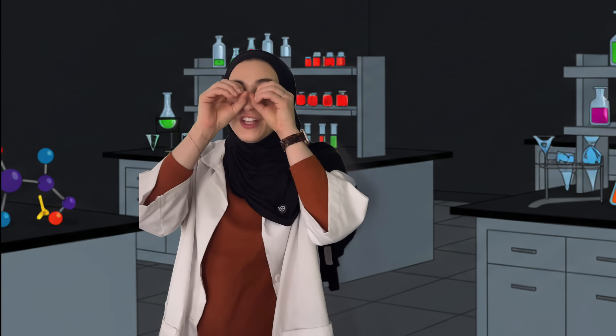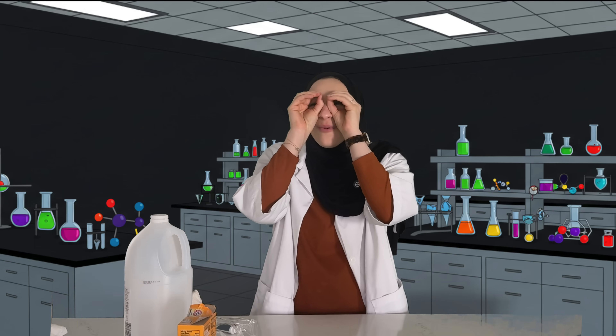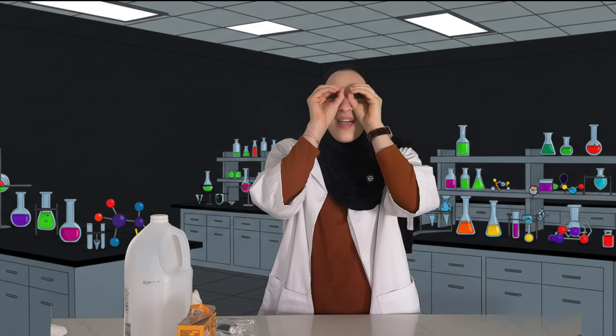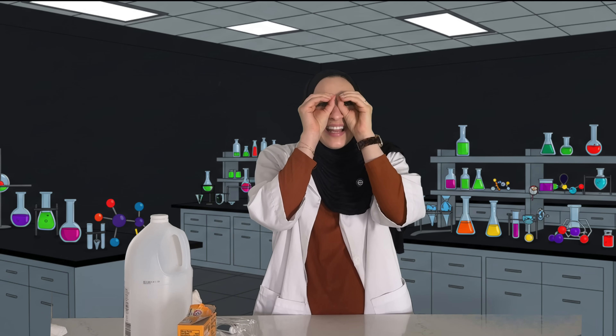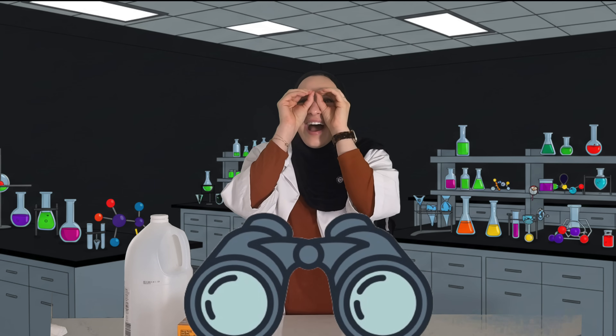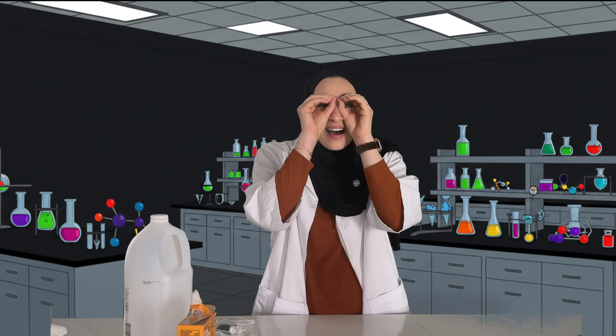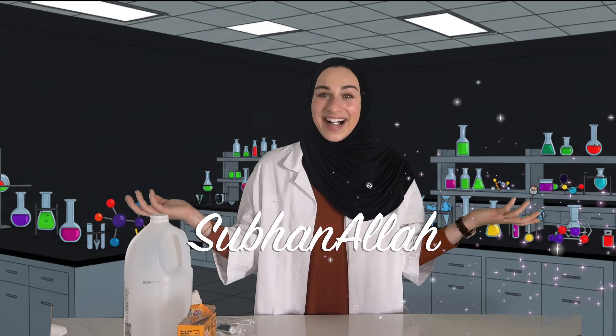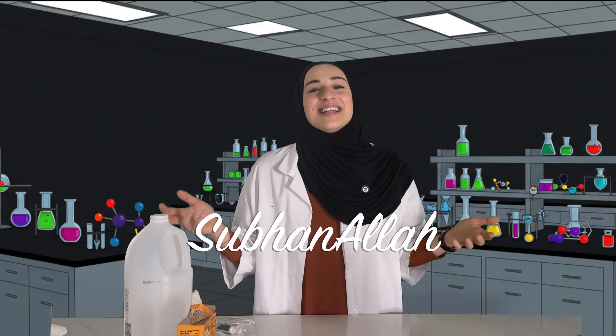But did you know that it's not just science? This is Allah's creation that we're discovering. Can you put on your binoculars? What do you see around you that Allah has created? I see birds outside and some trees. Subhanallah! When we see something so amazing that Allah has created, we say Subhanallah! Can you say that with me? Subhanallah!